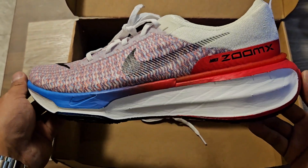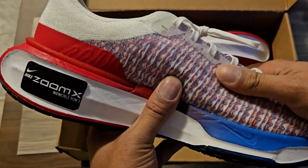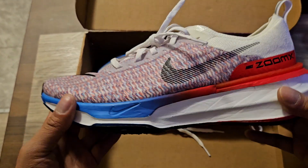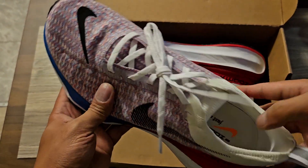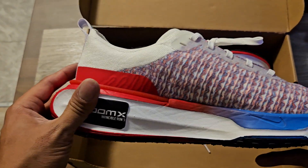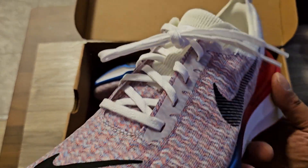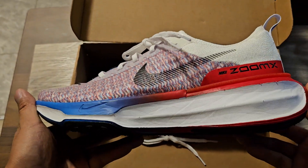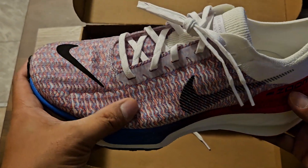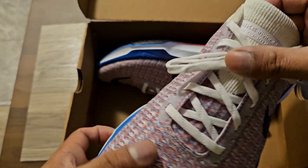The Invincible Run 3s — I've been dying for these. Man, if you guys haven't worn Invincible Runs, you are missing out. These are the best shoes — I'm just gonna say it — the best shoes Nike has ever made. Super great cushioning. Oh my god, yes, look at that colorway. I've just been dying to get this patriotic 3D Flying It colorway. I've just been waiting for a discount.